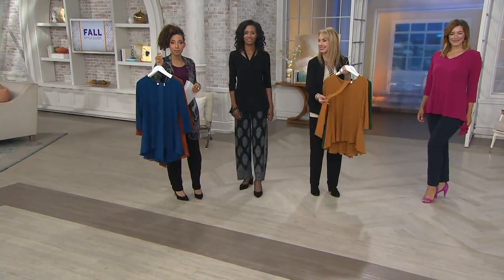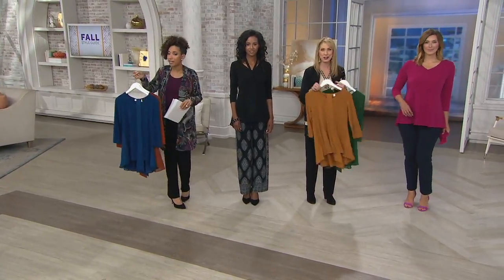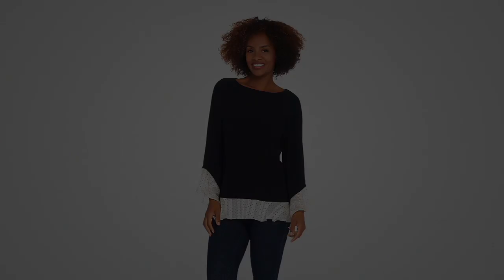A308258 — that's the item number you'll need. On easy pay, this is $5 and change. Great way to try. Remember, all clearance priced items are on five easy payments. So here's another clearance price look that we have coming up.